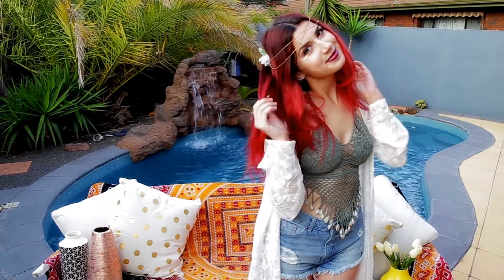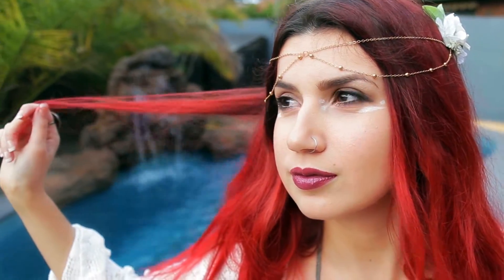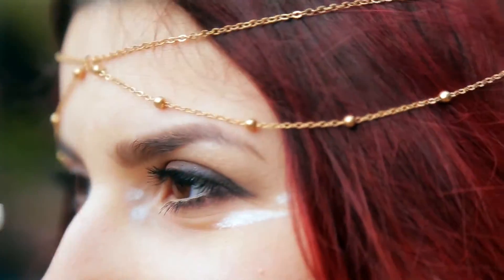Hey guys, welcome to Amplify's Ready Yet? My name is Luna Maroon, and today I'm going to show you how to become a bohemian goddess. Let's go!